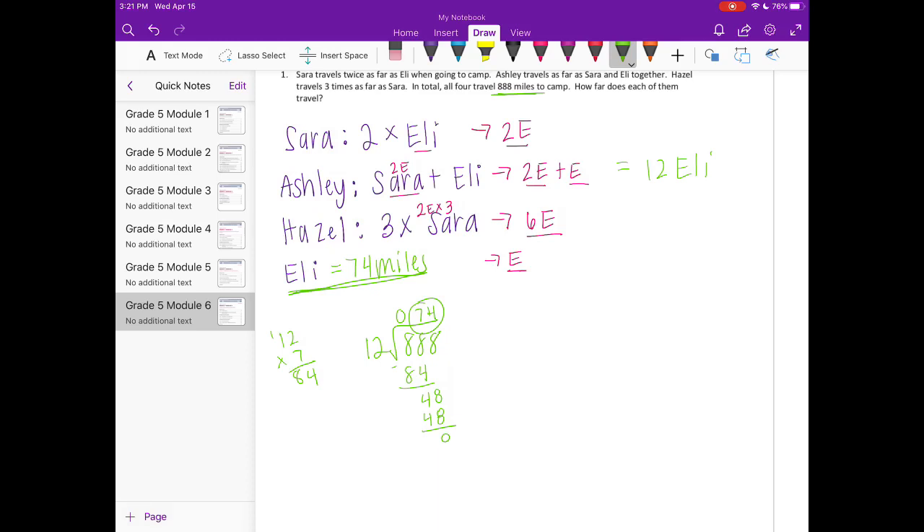Now that we know Eli traveled 74 miles, we can find the others. Sarah traveled twice as far as Eli, so 74 × 2 = 148 miles for Sarah. Ashley is Sarah plus Eli, which is 148 + 74 = 222 miles for Ashley.